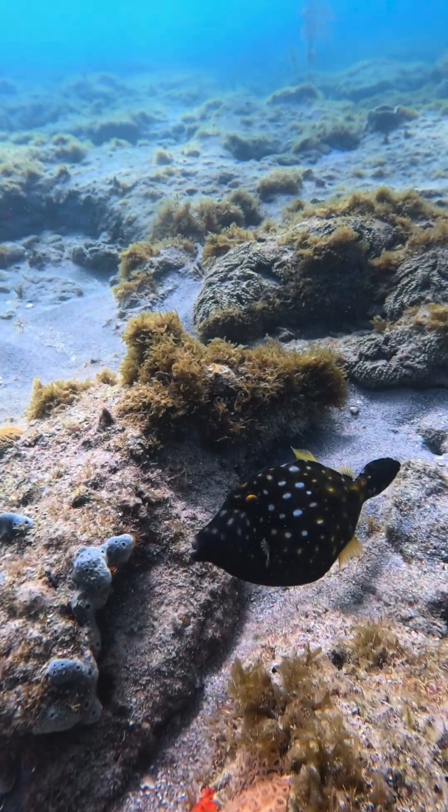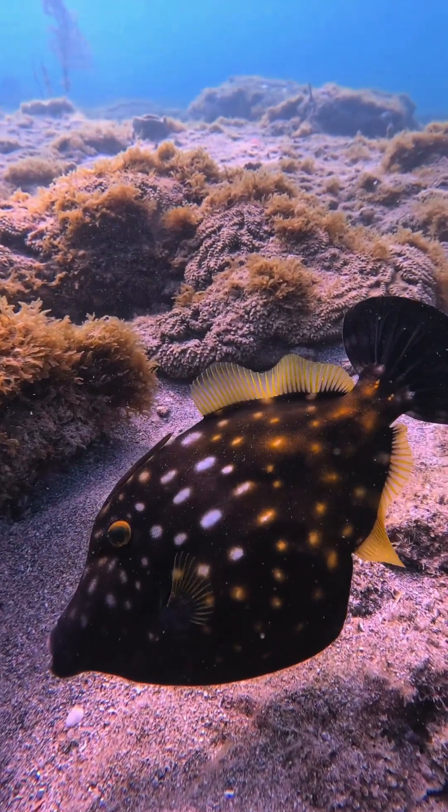As soon as I dove down, I saw this white-spotted filefish. They have scales that feel like sandpaper, and this roughness is how they got their name.